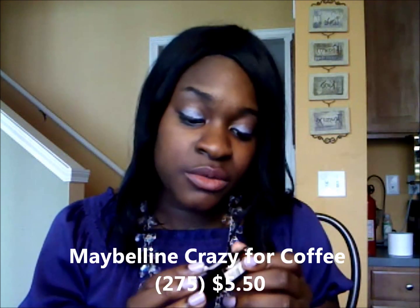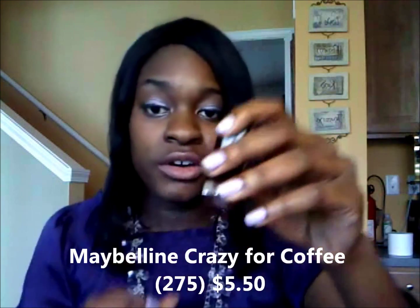Those are my favorite nail polishes for the springtime. I also wanted to show you two of my new lipsticks. This lipstick is by Maybelline, it's $5.50, and it's called Crazy for Coffee. The packaging is nice — the top is the color of the lipstick. I wanted a nude lipstick and I really like this one. It's on my lips right now. It's a matte finish — really pretty.